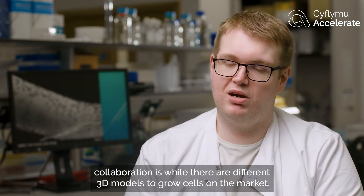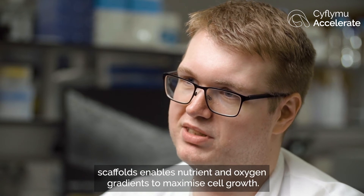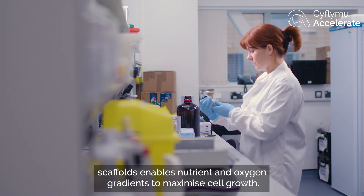The innovative development of this collaboration is that while there are different 3D models to grow cells on the market, the dedicated software Copner Biotech used to produce their scaffolds enables nutrient and oxygen gradients to maximize cell growth.